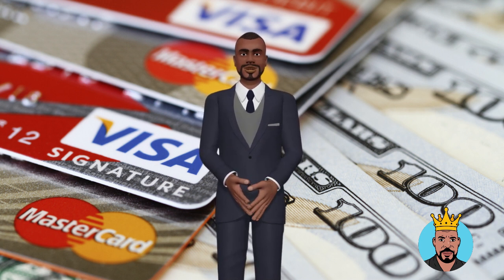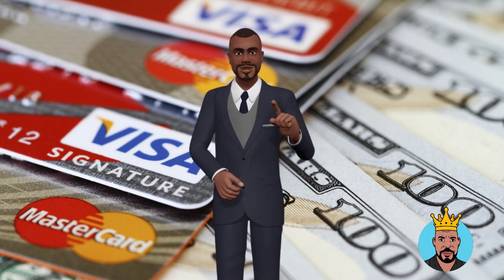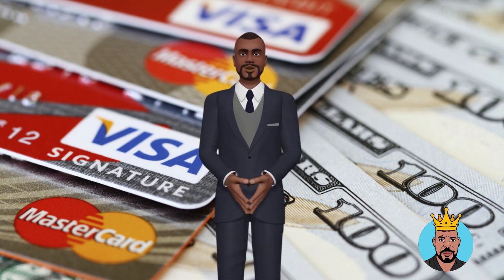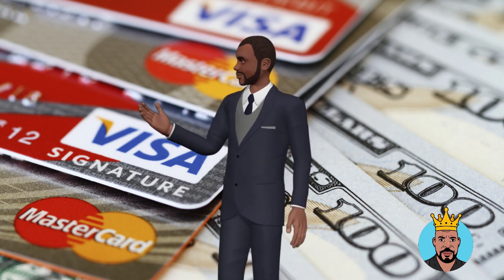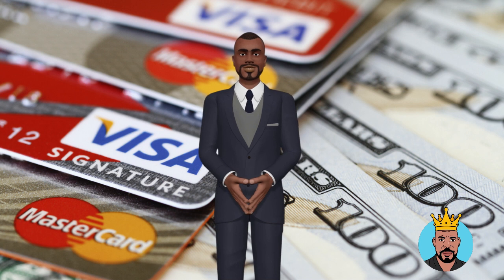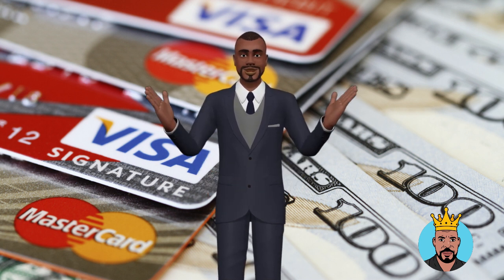Also, you can consider consulting with a business credit expert or credit repair company that can help guide you through the process and advise you on additional strategies. For more credit tips, credit hacks, and credit repair secrets, subscribe to our YouTube channel or visit us online at thecreditking.com.